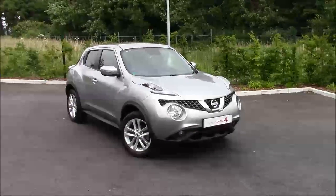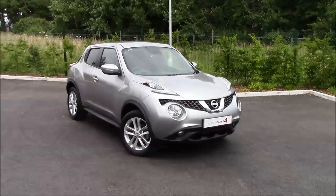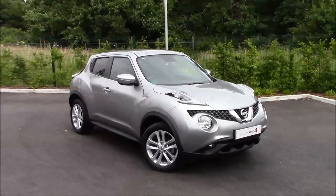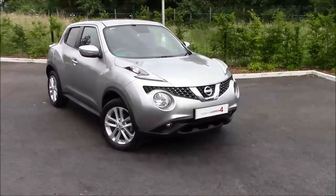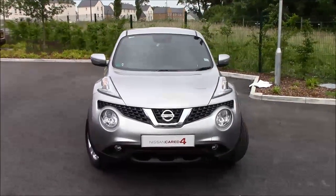Welcome to Wessex Nissan Critchley's Bristol. Here today we have the Nissan Juke Acenta Premium, a five-door crossover SUV in silver, which comes with 17-inch alloy wheels, body-coloured door handles, and fog lights.